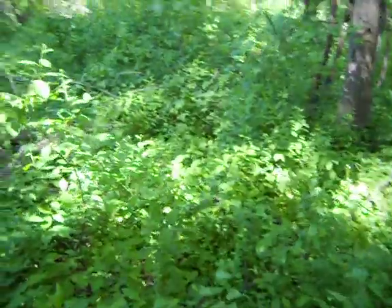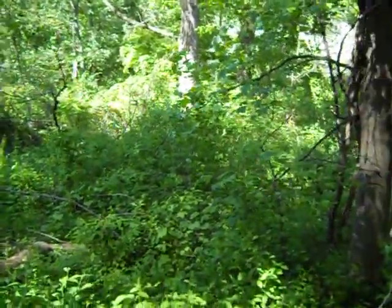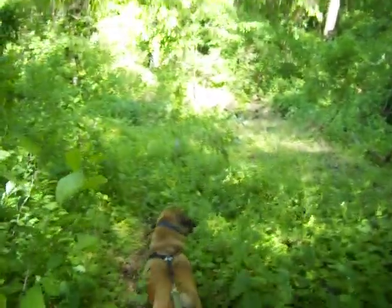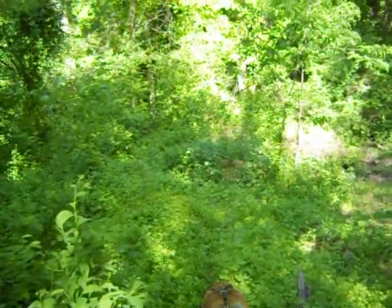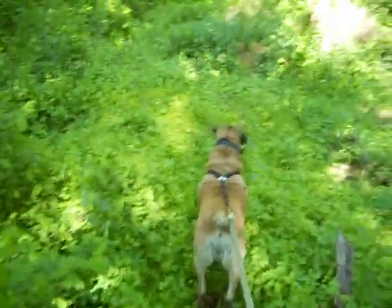Take it easy on this hill here. There's another tree that came down — a big branch, actually. Hard to keep my chin up and watch the trail at the same time. It's kind of a tricky trail.